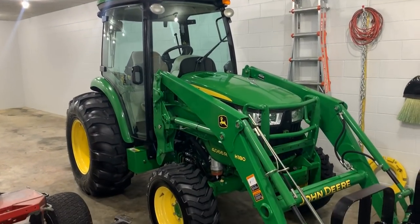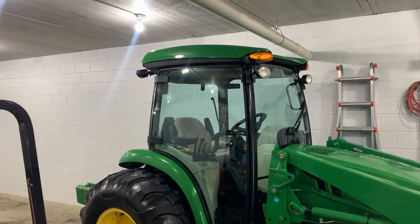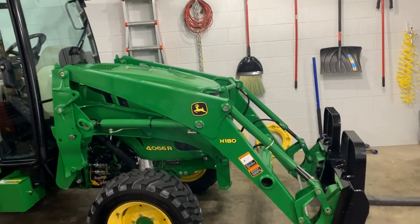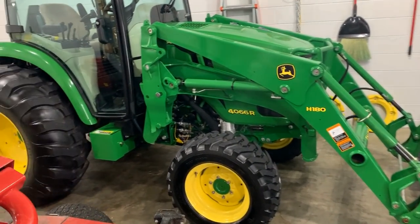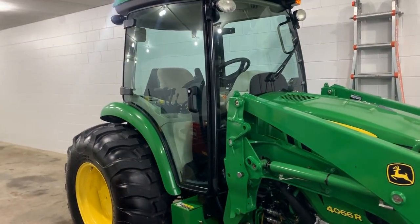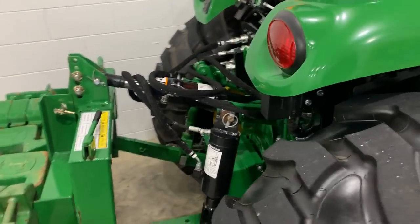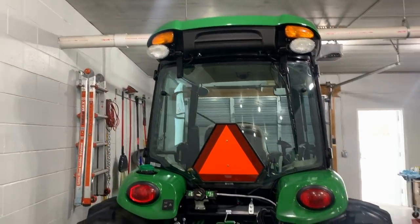This is my gem, my baby right here — but this will be for sale at some point in the future. It's not really for sale now; I guess I'd sell any machine that I have, but I intend to hang on to this one for a while. It's a 4066R cab tractor, kind of decked out. You can see the rear remotes back here, hydraulic top and tilt. Yeah, I really like this one.